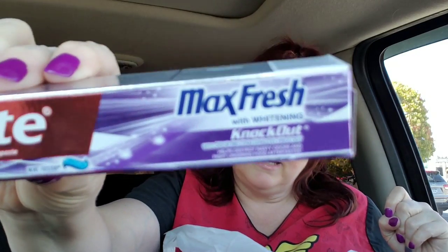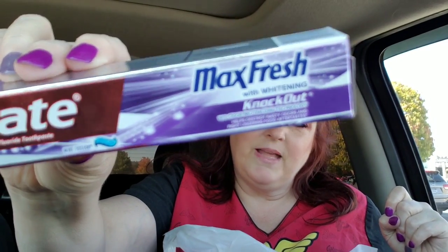I found some of the Colgate that I like — my favorite. It's the Max Fresh with Whitening Knockout. It's my absolute favorite. My last store didn't have any, so when I saw it in there I went ahead and grabbed some.